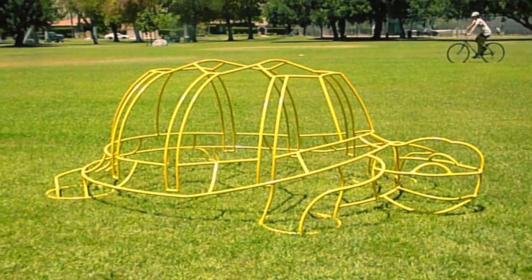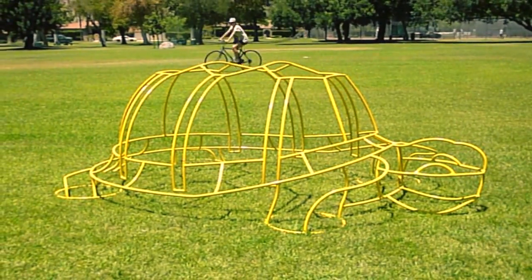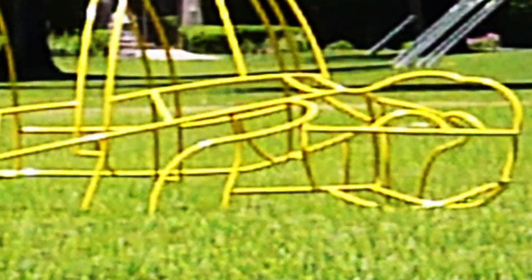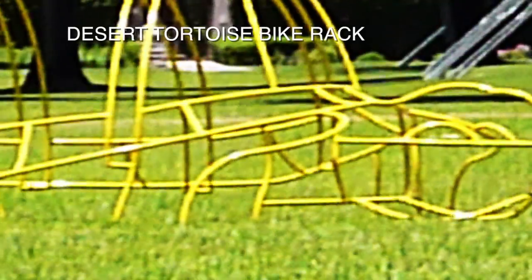As artists and cyclists, we'd like to encourage cycling and public art in your community by offering innovative and aesthetic bike racks that function as sculpture and cost-efficient interactive public art.